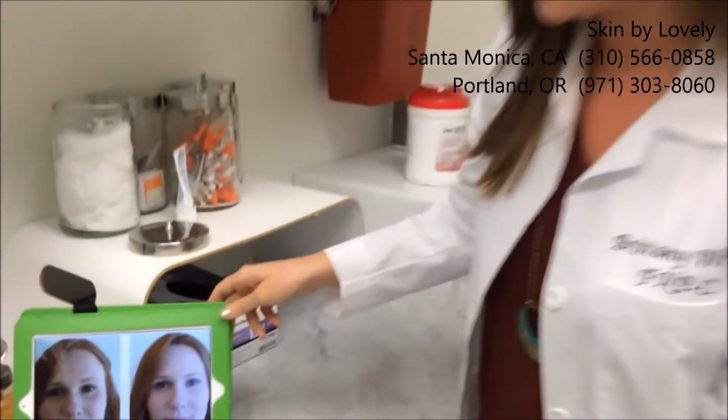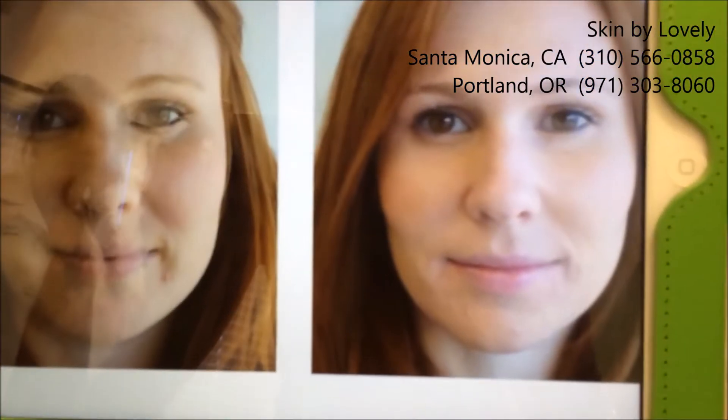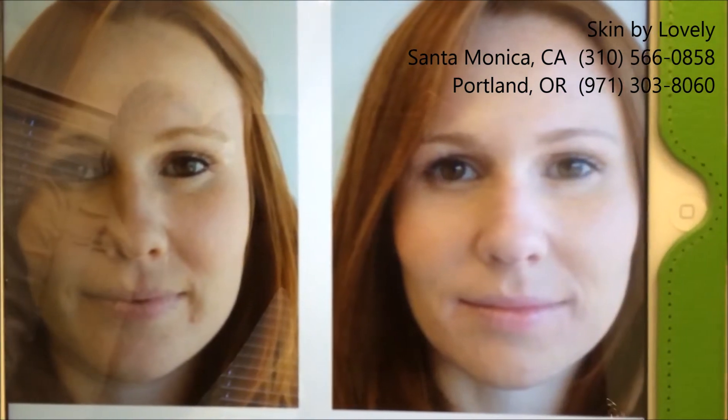The next one that we have is the V Peel. The V Peel consists of TCA, salicylic acid, and vitamin C. The V Peel does go a little bit deeper and you're going to get a deeper peel from it, as well as some more redness and irritation. I do have a before and after of the V Peel. If you look here, the patient has some hyperpigmentation and overall texture and consistency. If you look at the after, she's much smoother and brighter.